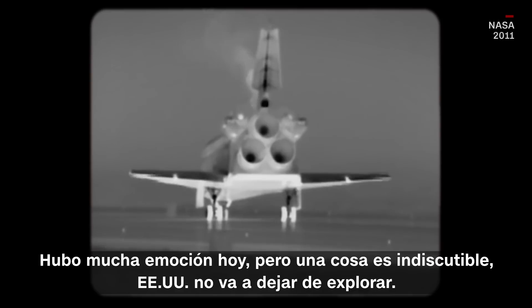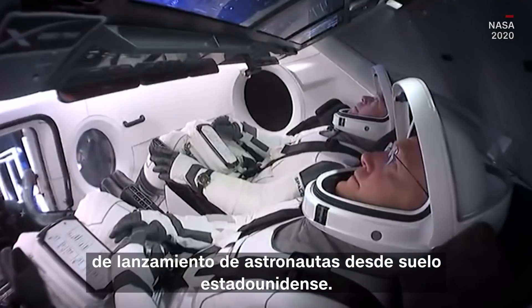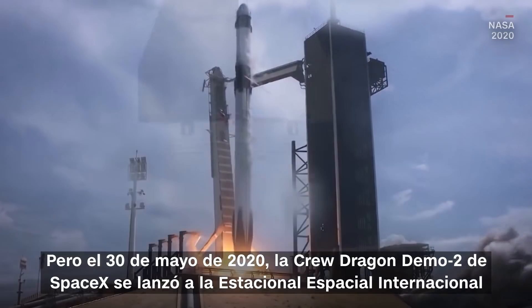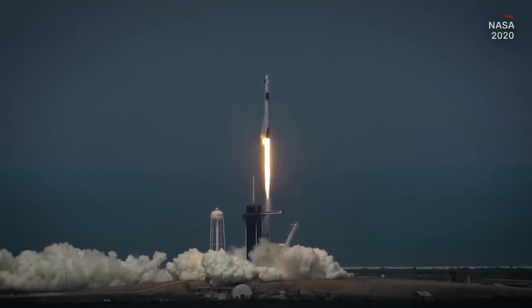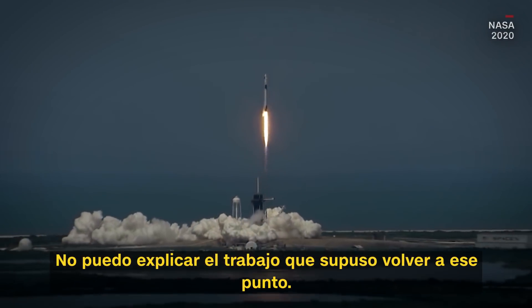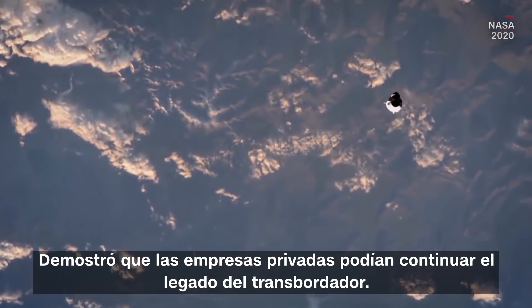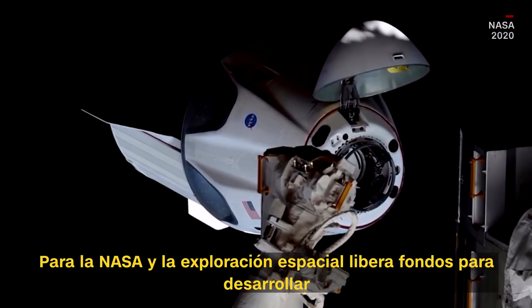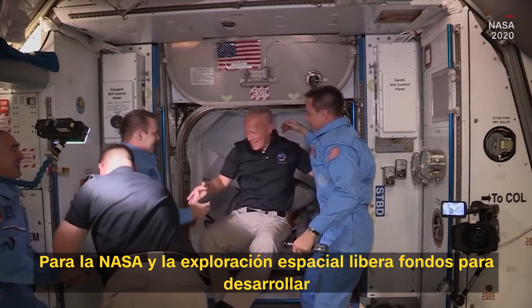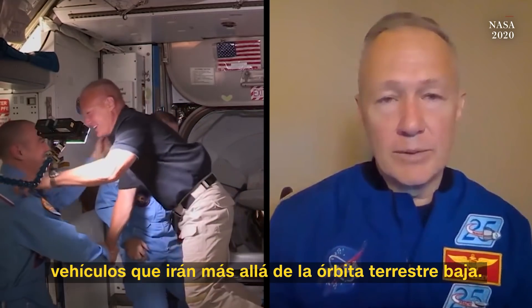It took close to a decade to re-establish astronaut launch capacity from U.S. soil. But on May 30, 2020, SpaceX's Crew Dragon Demo 2 launched to the ISS. I can't overstate how much work it was to get us back to that point. It proved that private companies could continue the shuttle's legacy. For NASA and space exploration, it frees up funding to develop vehicles that will go beyond low Earth orbit.